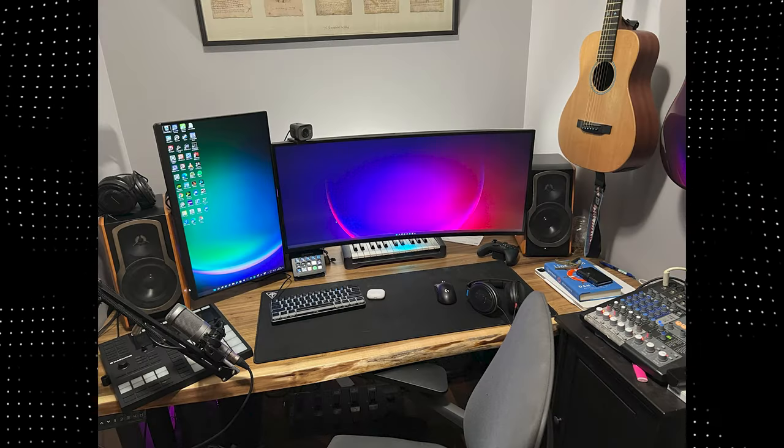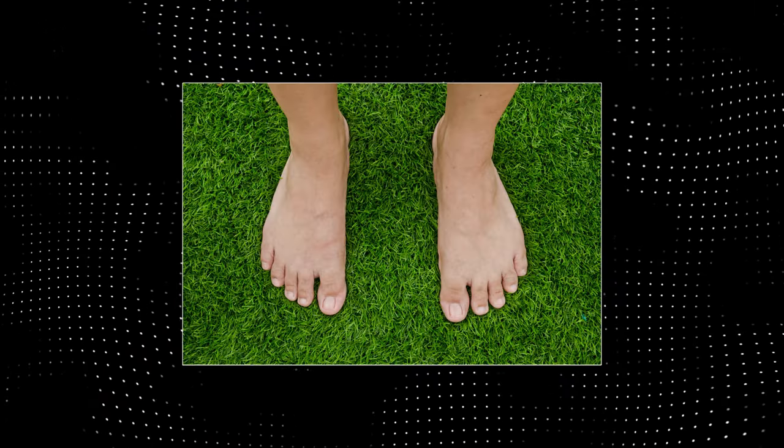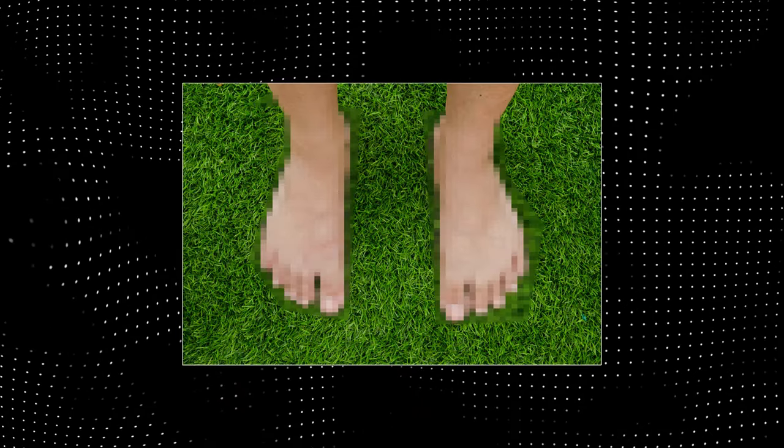Second monitor, to watch YouTube videos or browse Reddit while you're waiting to respawn. Fake grass under the desk, to make your feet feel the sense of grass for the first time.